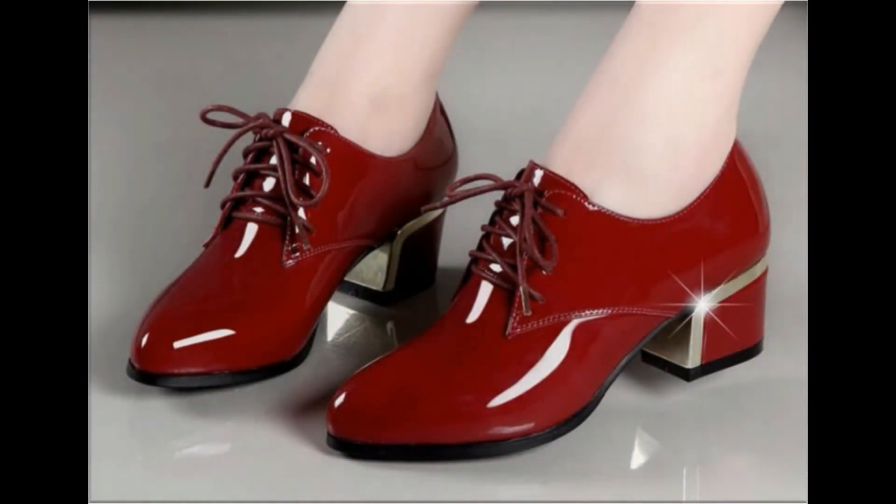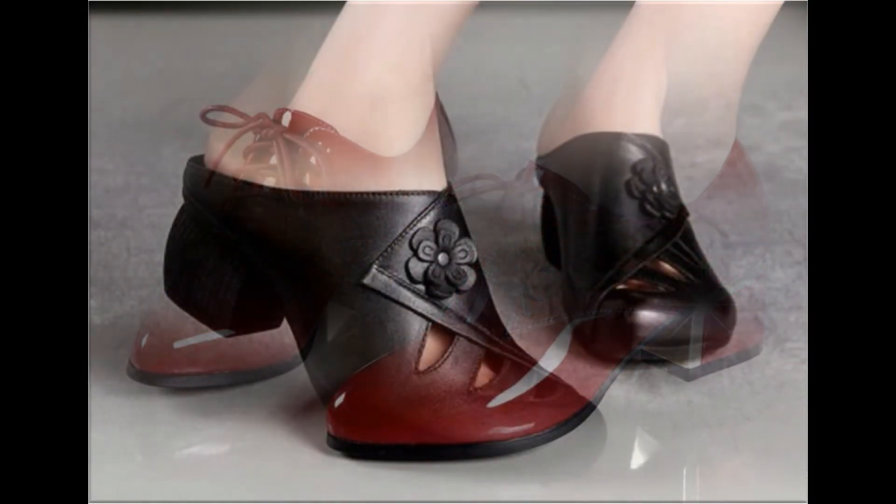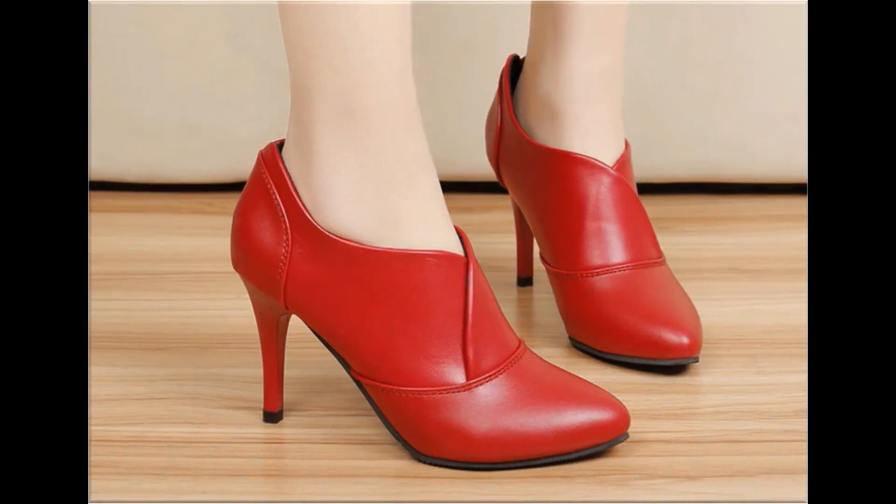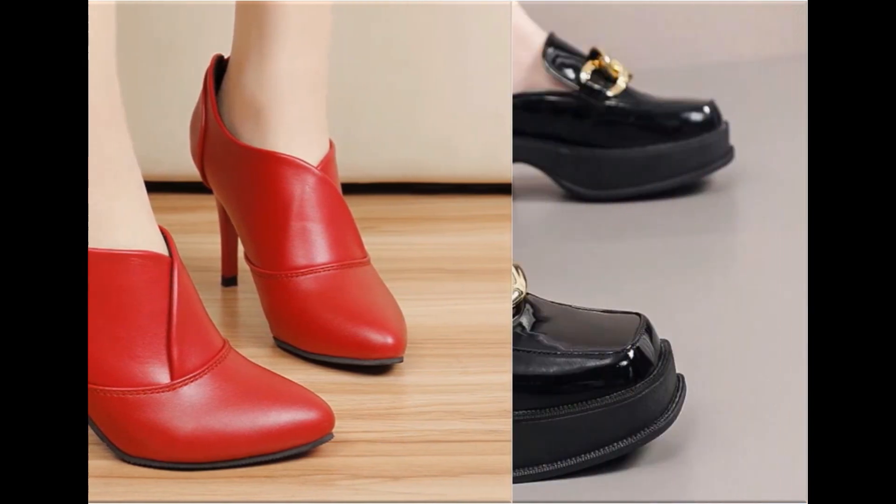Assalamu alaikum everyone, welcome to my channel. I hope you are all well and doing great. In this video I am sharing one of the most comfortable, stylish, trendy, soft genuine leather made shoes.